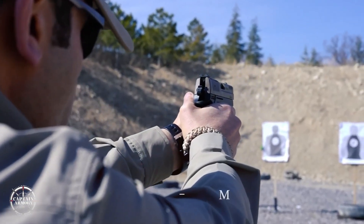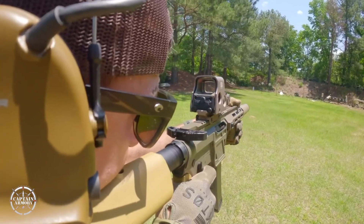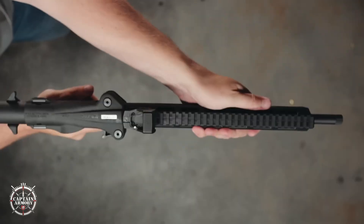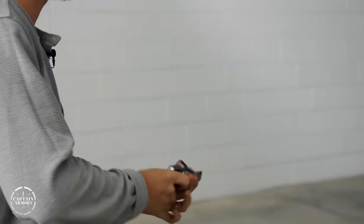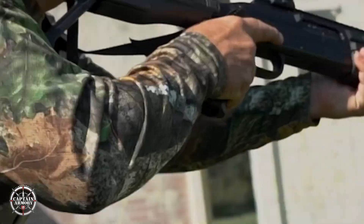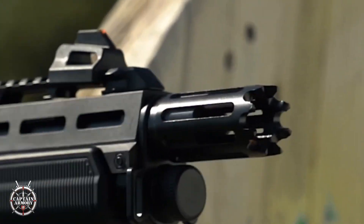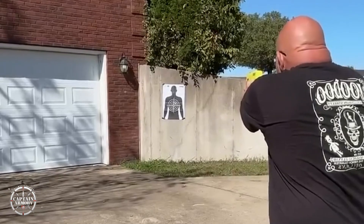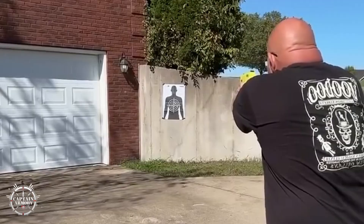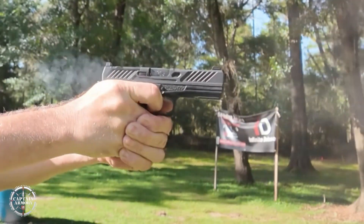I'll walk you through how a 4.18-inch match barrel changes accuracy, why a 5,000 PSI PCP tank forces different sealing and safety choices, and what a serialized stainless steel chassis actually does for modularity — all in plain talk from the inside out. I'm calling out the real trade-offs I care about: reliability, maintainability, and ergonomics, not hype. If you want me to tear down one of these on camera, hit subscribe and tell me which model you want stripped down first.